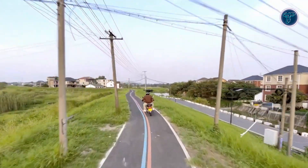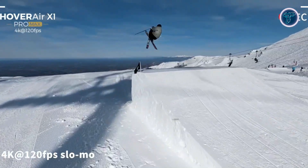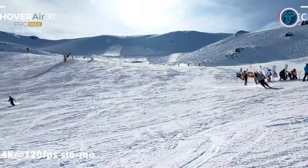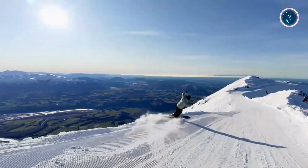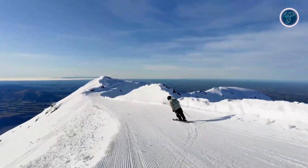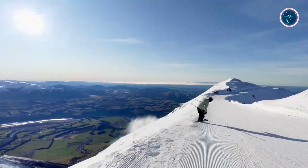For those fast-moving moments, the Pro Max doesn't disappoint. It supports 4K recording at 120 frames per second, perfect for creating smooth high-definition slow-motion footage. This feature is ideal for capturing high-speed sports or dynamic nature scenes, allowing you to relive and analyze every exciting detail.